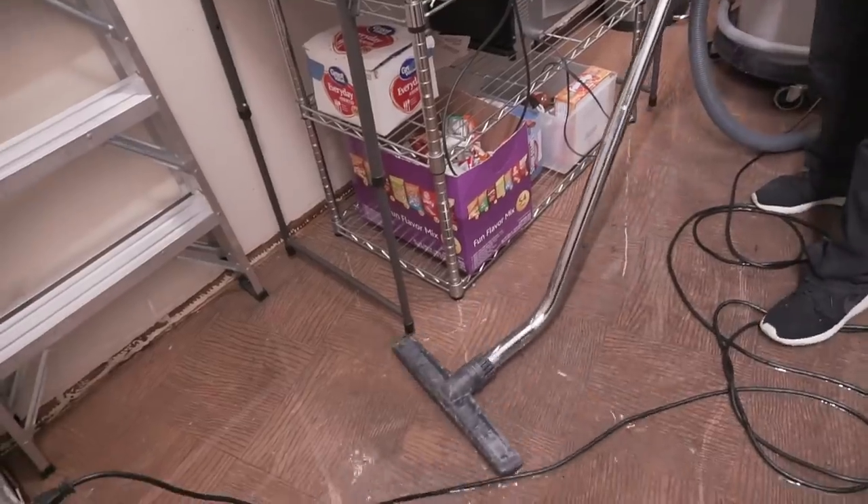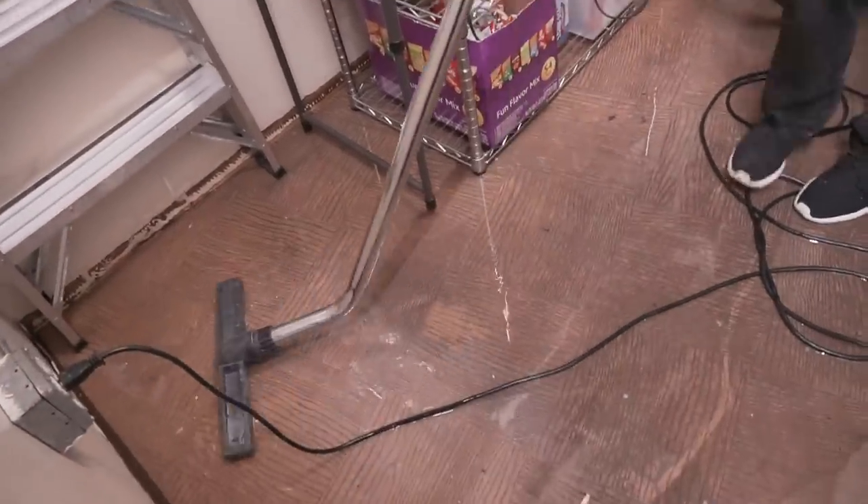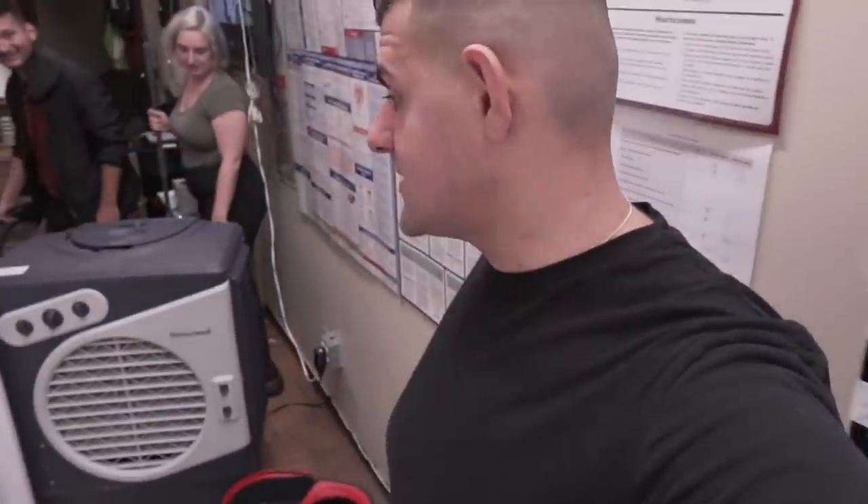Just when I thought it was over — it's another leak. Looks like it's fixed now, but we just gotta clean up this whole entire area. Man, what a life here.